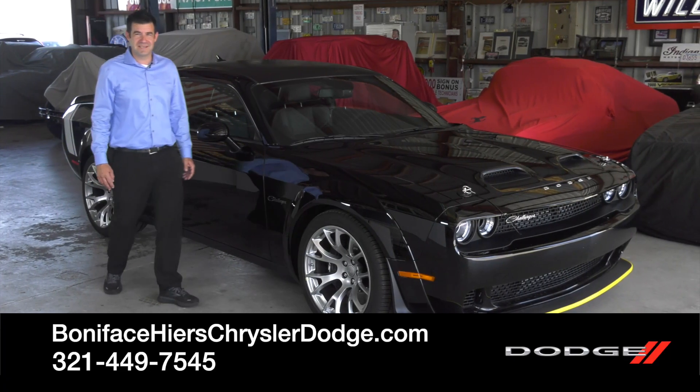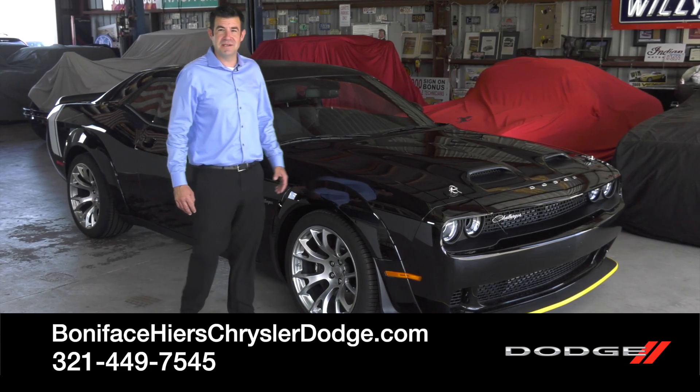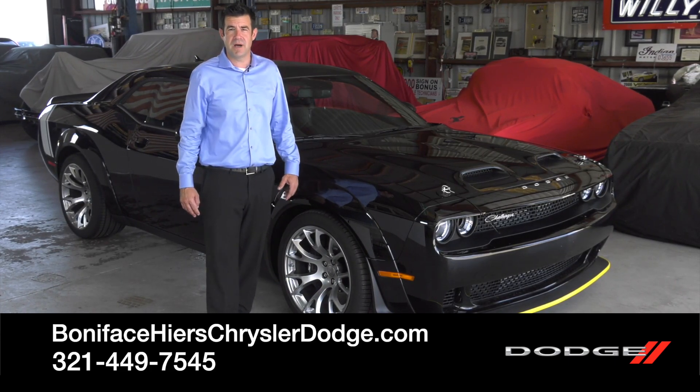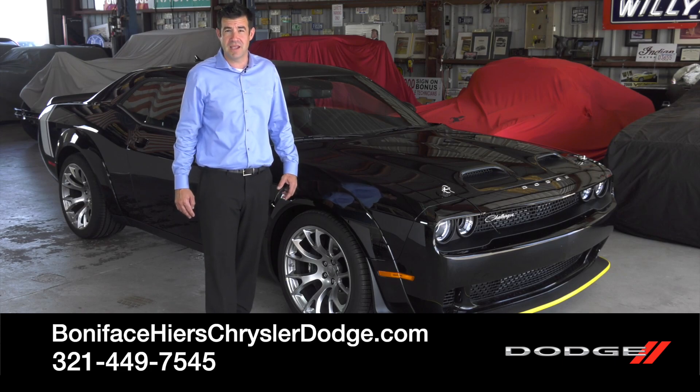I hope you enjoyed the 2023 Black Ghost as much as I did. To see other videos just like this, subscribe to our channel, and to see this car, come visit us at Boniface Tires Chrysler Dodge Jeep Ram in Cocoa, Florida.